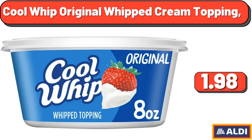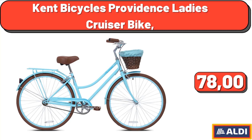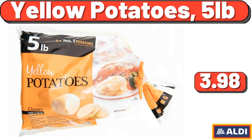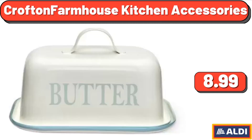Cool Whip Original Whipped Cream Topping, $1.98. Shelf Shelving Unit, White, $48.57. Kent Bicycles Providence Ladies Cruiser Bike, $78. Keurig K Express Coffee Maker, $55. Yellow Potatoes, 5 Pounds, $3.98. Samsung Galaxy Buds 2, $99.